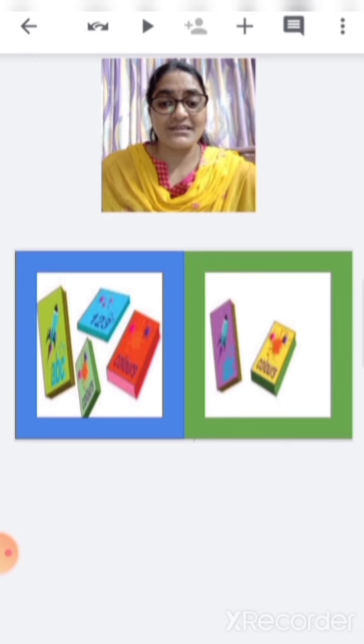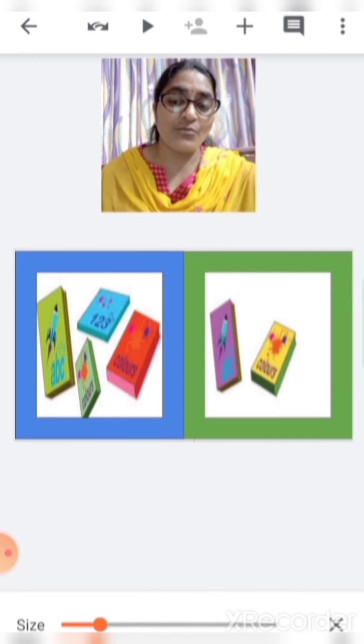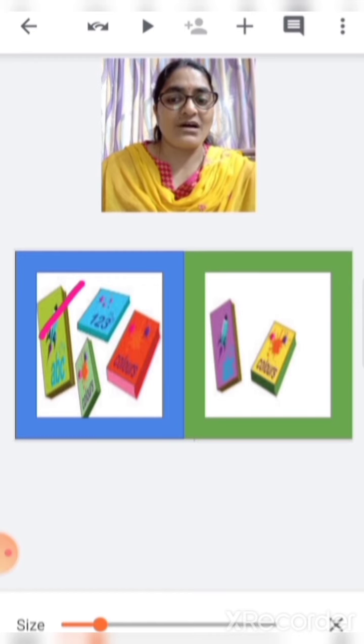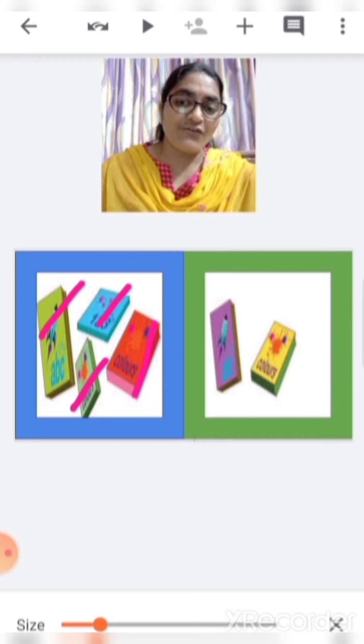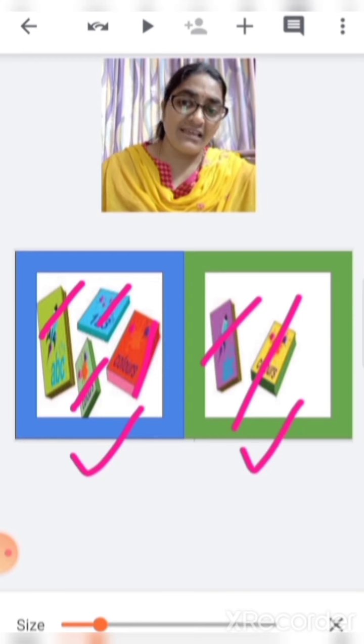There are some books. We shall count and see in which box there are more books and in which box there are less books. One, two, three, four. In the blue box there are four books. And in the green box, one, two — there are two books. So which is more — four or two? Four. So this is more and this is less.